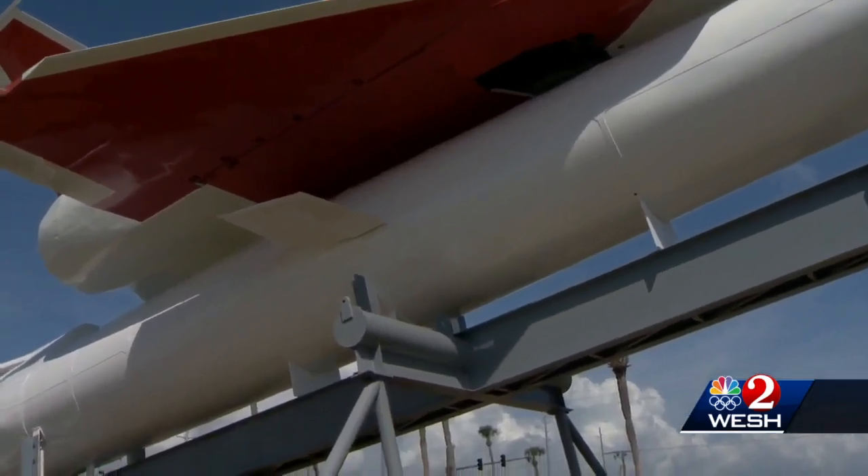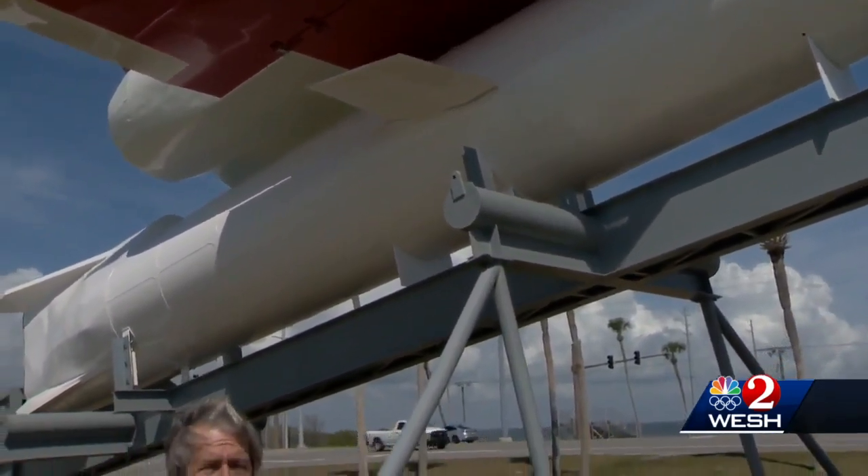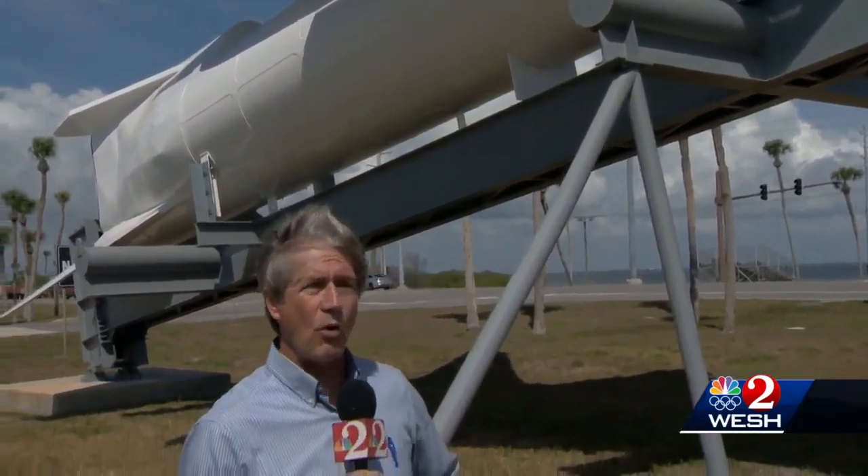The Navajo is located at the entrance to Cape Canaveral Space Force Station on State Road 401. You can stand right here, and it's pretty cool. At the Cape, Dan Billow, WESH 2 News.